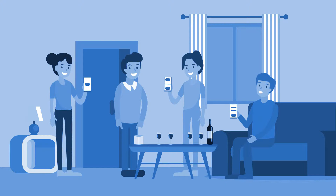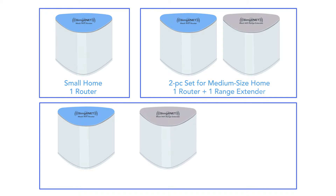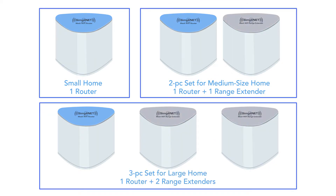And with SimpliNet's unique guest link feature, you can allow your guests to temporarily use your Wi-Fi network with no need for you to reveal your Wi-Fi password. With three different size sets, SimpliNet is sure to provide you with the Wi-Fi coverage you need at an affordable price.